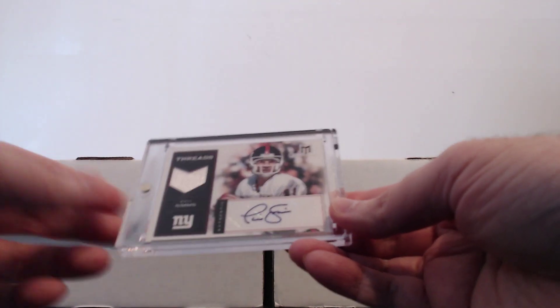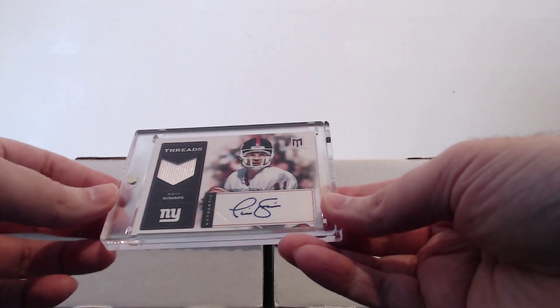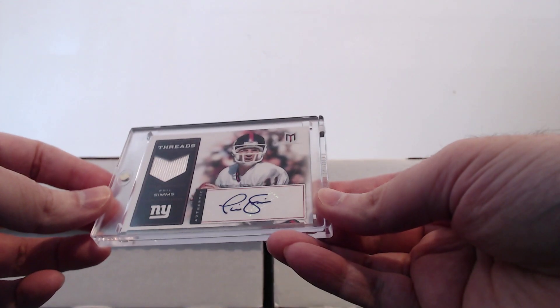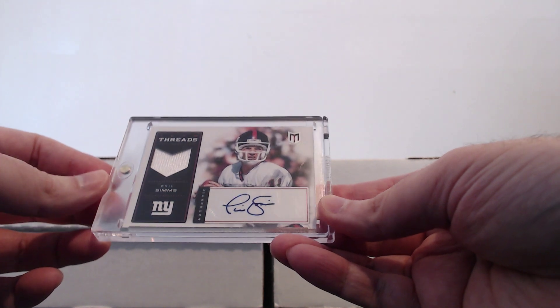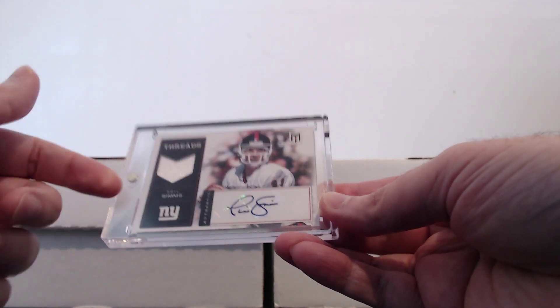Not that Phil Simms autos are rare — he has a ton out there — but it's one of those things where I always had it in the back of my mind but never really committed to getting one. I'd seen some I didn't like how they looked or didn't like the price. So I just waited, saw this one, really liked it, it caught my eye, and ended up grabbing it on a really good deal. Happy to finally have his auto in the Giants PC.